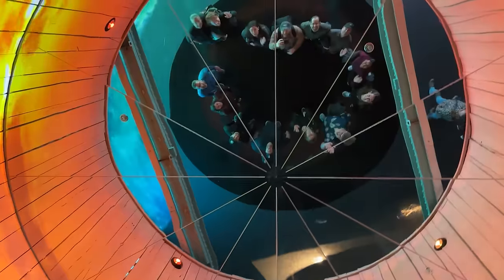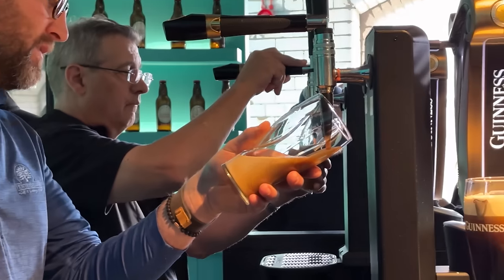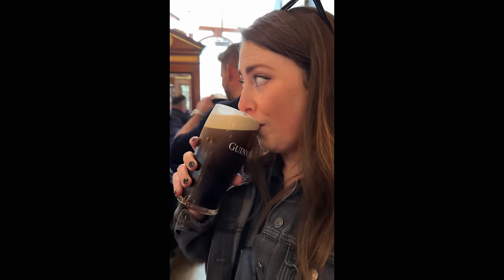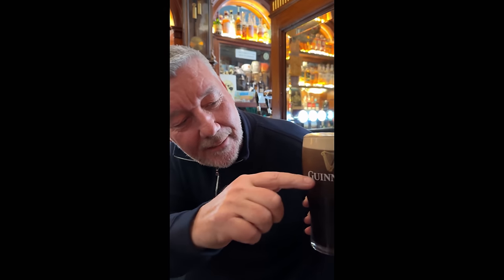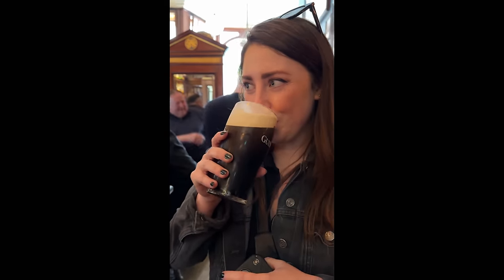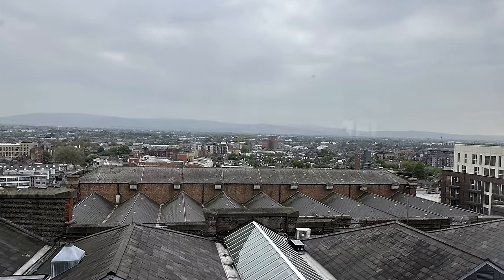Next, we visited Guinness, where it was our mission to learn how to do the perfect pour — which is apparently a five-step process. Sarah had her first pint of Guinness the day before at the Palace Bar. The locals there told her you have to 'split the G' on your first drink, meaning you have to drink it down to the Guinness logo. But as many have pointed out in the comments, that's kind of rubbish. The Guinness building is huge — I think there were seven floors, and the top had a beautiful 360-degree view of Dublin.